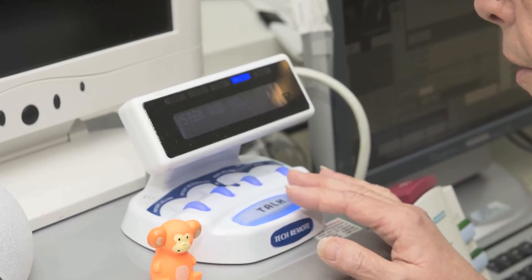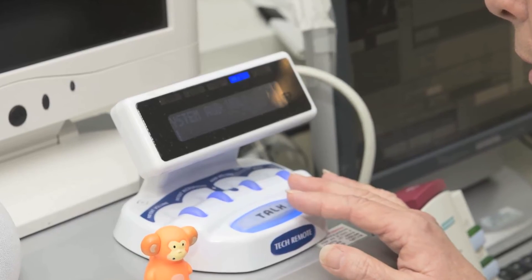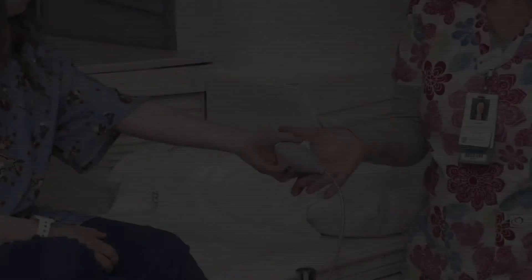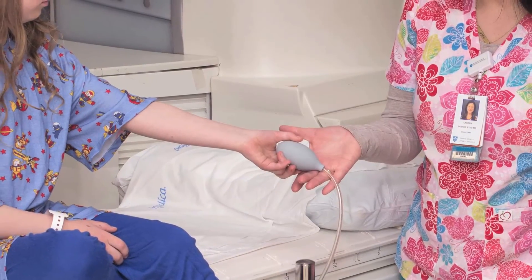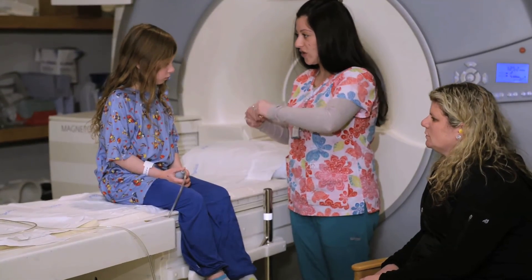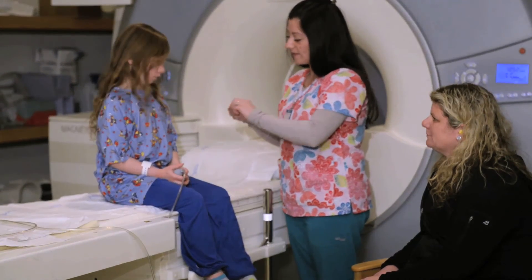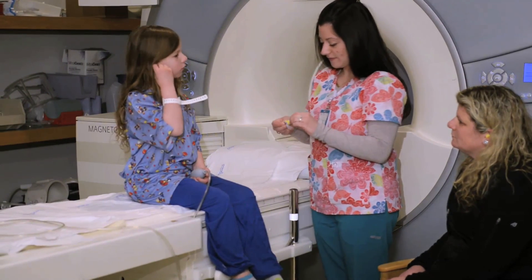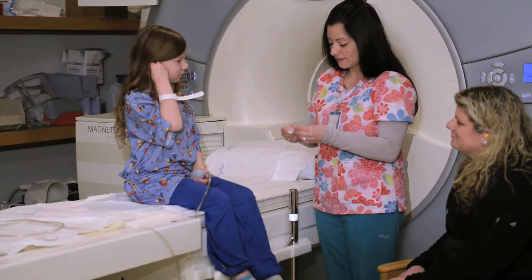Throughout the scan, the MRI technologist will talk to your child to let them know what is happening and to make sure they are doing okay. Your child will also be given a buzzer to press if they need to stop the scan. When the MRI scanner is taking images, it will make loud banging and knocking noises, which are normal. You and your child will be given hearing protection to help reduce the noise and protect your hearing.